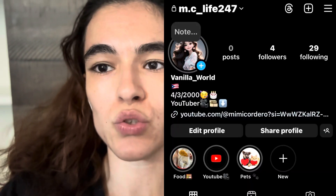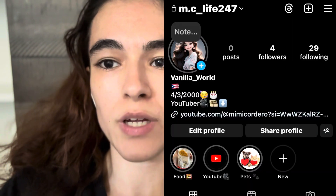Hey guys, welcome back to my channel! In today's video I'm going to be doing a little vlog since I haven't vlogged in a while. I do have a new Instagram — it's m.c underscore life 247, and underneath it will say vanilla underscore world. I'll put the picture up right here, so make sure to go follow me on my Instagram and I will accept it.